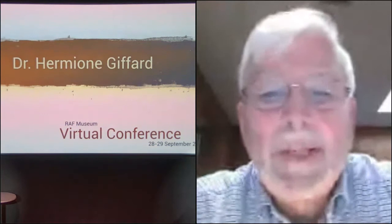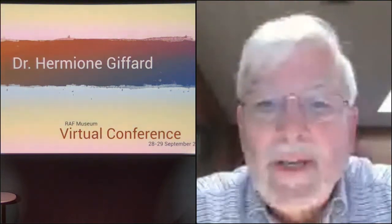Good morning, ladies and gentlemen. I hope everyone can hear me. It's my pleasure to introduce our next speaker, Dr. Hermione Gifford.